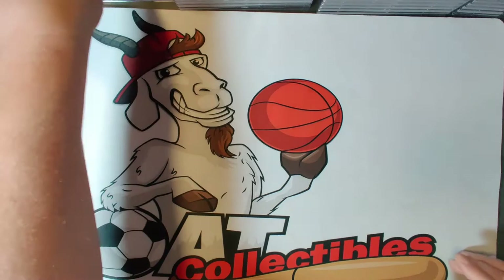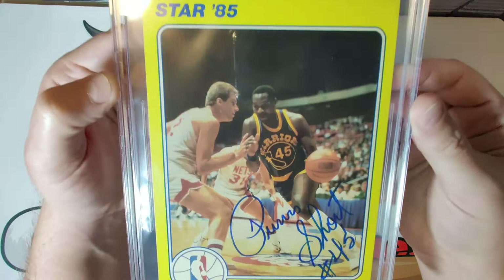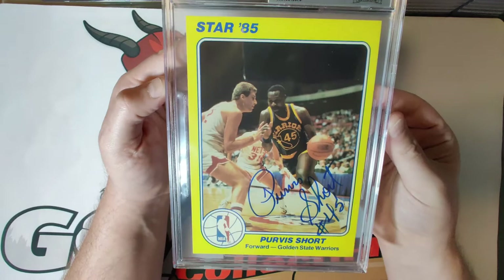Card number ten — I'm going to try to speed this up a little bit since we have 40 more cards to go. Purvis Short of the Golden State Warriors, autograph grade of nine. A nice bold auto on this five-by-seven oversized card. These larger cards are just perfect for big autographs, and the players for the most part took advantage of that and really signed them beautifully.